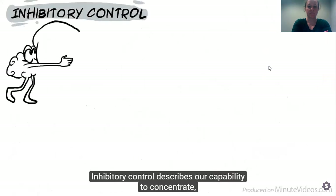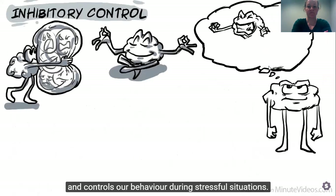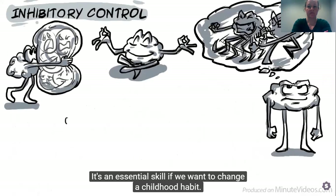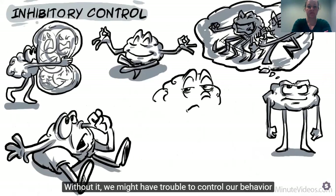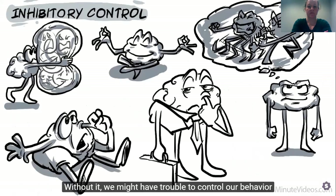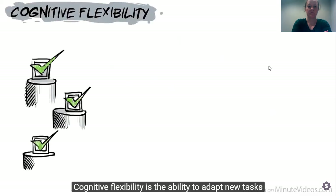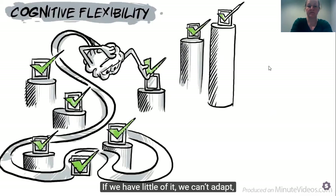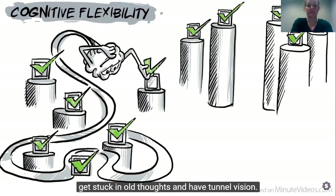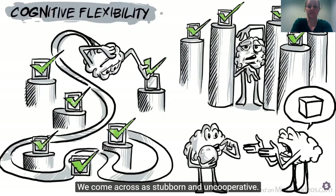Inhibitory control describes our capability to concentrate, regulates our emotions, and controls our behavior during stressful situations. It's an essential skill if we want to change a childhood habit. Without it, we might have trouble controlling our behavior and can come across as weird. Cognitive flexibility is the ability to adapt to new tasks quickly and to change our perspective. If we have a little of it, we can't adapt, get stuck in old thoughts and have tunnel vision. We come across as stubborn and uncooperative.